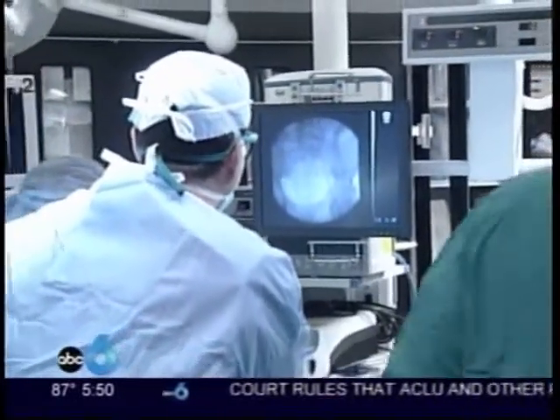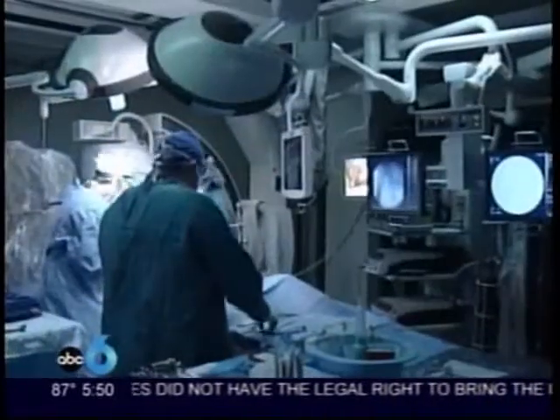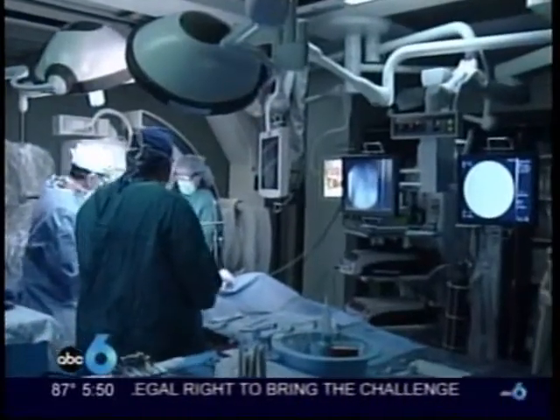The real-time imaging in the OR can save the patient up to a month of time waiting on labs and then having additional surgery. The difference is it's a one-stop treatment.